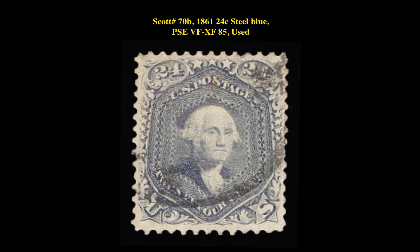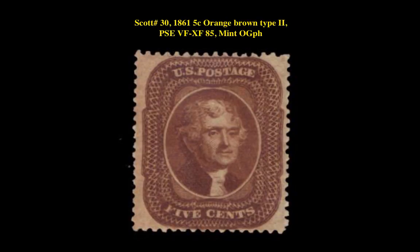The next stamp is a Scott 70B — 1861 24-cent Steel Blue, PSE Very Fine to Extra Fine 85, Used. This posted stamp is currently for sale in our marketplace at $950.